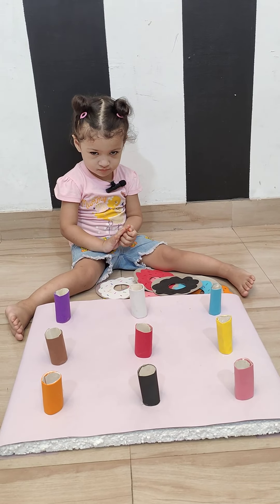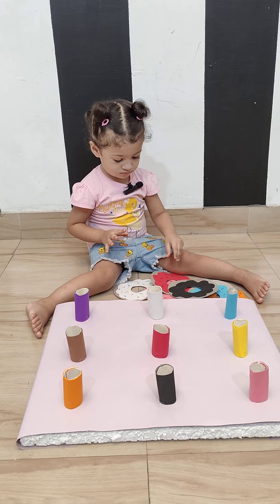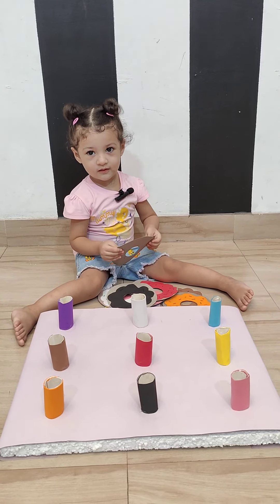Aira, look at me. Can you start matching colors? Can you match colors? Where is the blue one? Blue. Put it in the blue color.